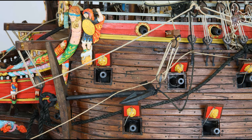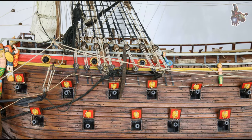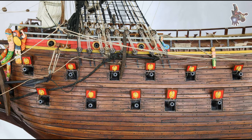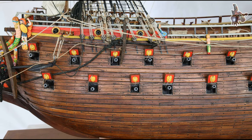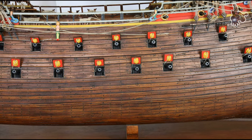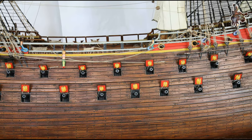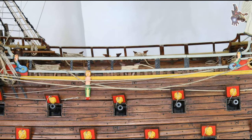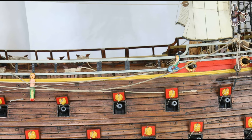Who built the Vasa? The Vasa was commissioned by King Gustavus Adolphus of Sweden between 1625 and 1626. Construction took about two years and was carried out at Skeppsgården, the shipyard now known as Blasieholmen, in Stockholm. The master shipbuilder, Henrik Hybertsson, hailed from Holland and had settled in Stockholm years earlier. His knowledge of both Dutch and Swedish proved invaluable, as the workforce at the shipyard included craftsmen from both countries.